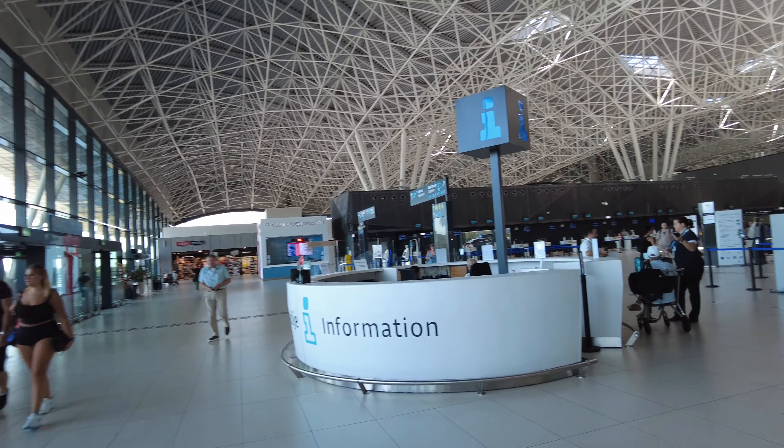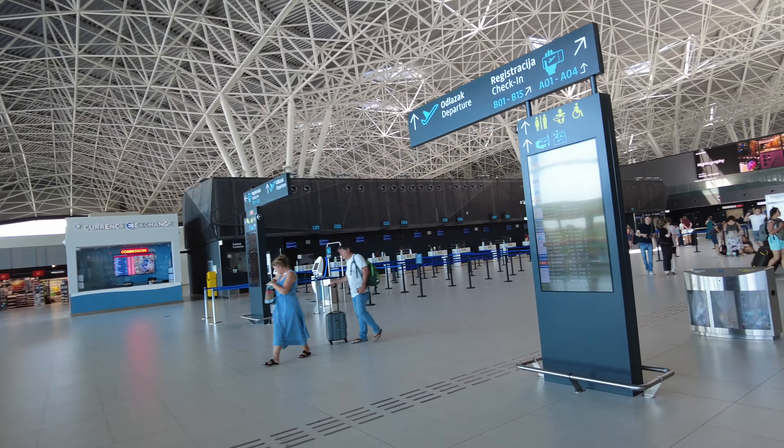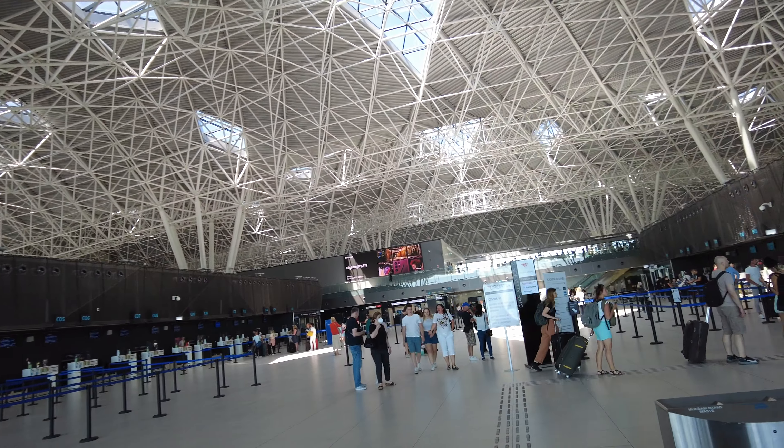I did mobile check-in, but I'm waiting on my mobile ticket. The departure board shows flights to Paris, Sarajevo, London, Frankfurt, Rome, Munich.